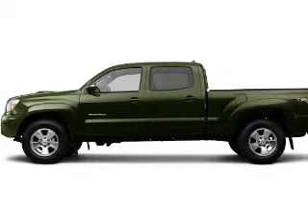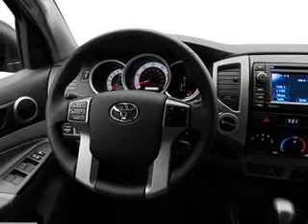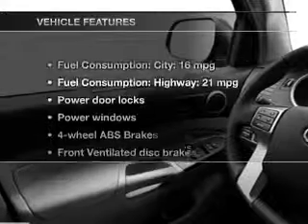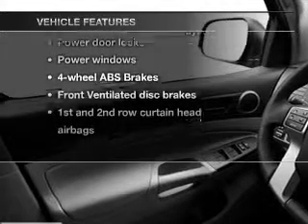Connected to a smooth-shifting five-speed automatic transmission, you will appreciate the safety feature of anti-lock brakes. Memory settings are one of the many features, and with these notable features, you won't want to miss out on the opportunity to own this amazing ride.